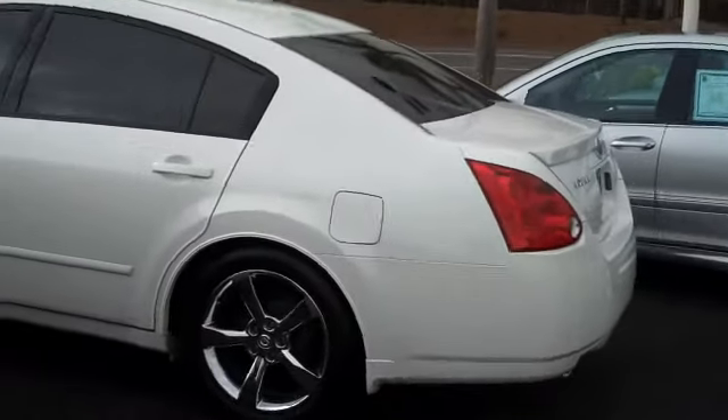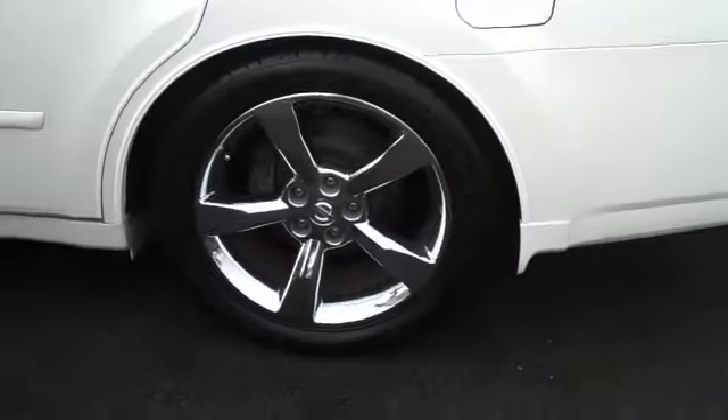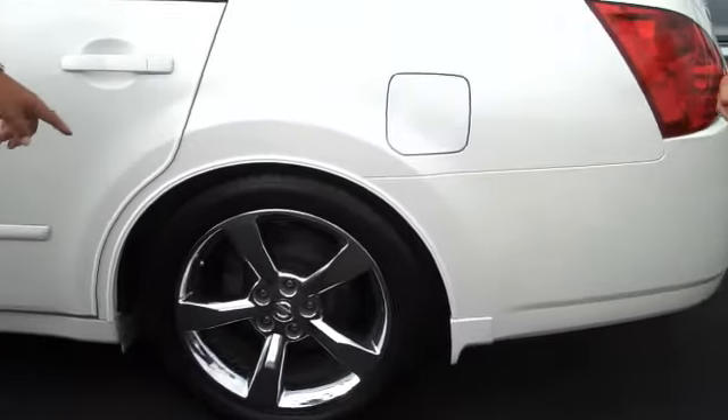Ooh, look at this car — tell them about this car! 2005 Nissan Maxima. Check this bad boy out: tinted windows, moonroof, Bose sound system, chrome wheels — 18-inch chrome wheels. This bad boy is coming. What's the price? $22,995. Not today — let's go $17,995.